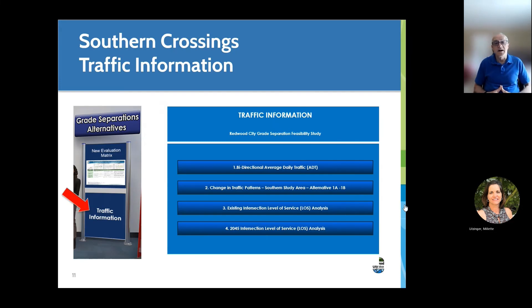So that's really a summary of our findings. There's a lot more information available to you. You can go to the virtual meeting room to review the traffic information — including the average daily traffic, the change in traffic patterns, and the levels of service for both existing conditions and for 2045. Thank you for your time, and if you have any further questions, just go to the virtual meeting room.